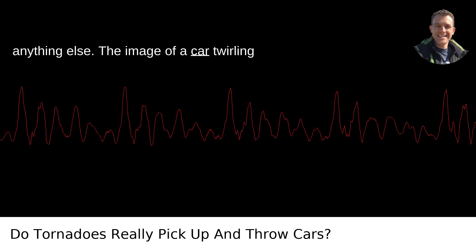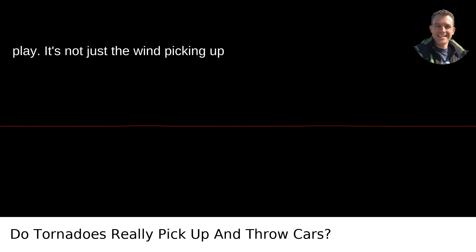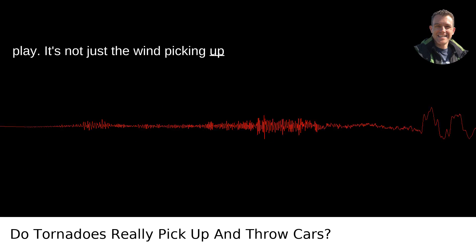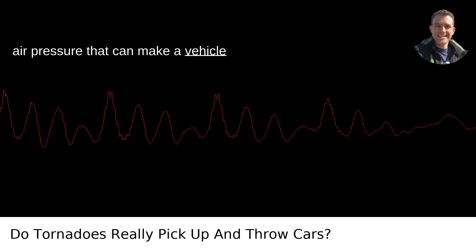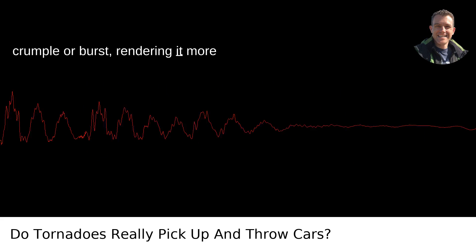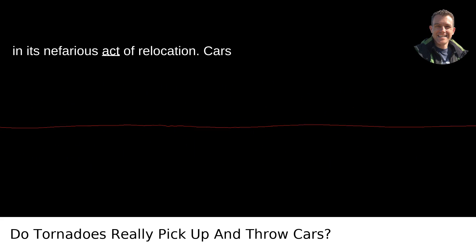The image of a car twirling through the air, however, tends to oversimplify the terrifying physics at play. It's not just the wind picking up the car — it's the sudden, violent shifts in air pressure that can make a vehicle crumple or burst, rendering it more aerodynamic in the chaos, aiding the wind in its nefarious act of relocation.